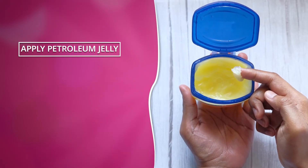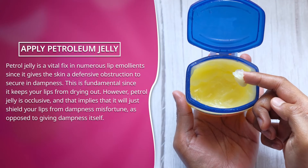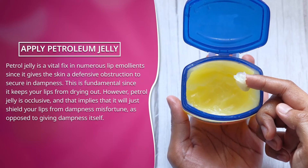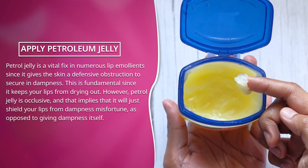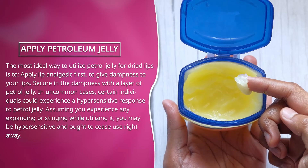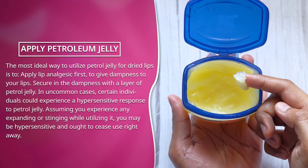Apply petroleum jelly. Petroleum jelly is a vital ingredient in numerous lip balms since it gives the skin a protective barrier to lock in moisture. This is important since it keeps your lips from drying out. However, petroleum jelly is occlusive, meaning it will only shield your lips from moisture loss, as opposed to providing moisture itself. The best way to use petroleum jelly for dry lips is to apply a lip balm first to provide moisture, then seal it in with a layer of petroleum jelly.